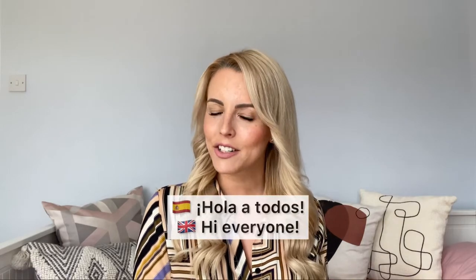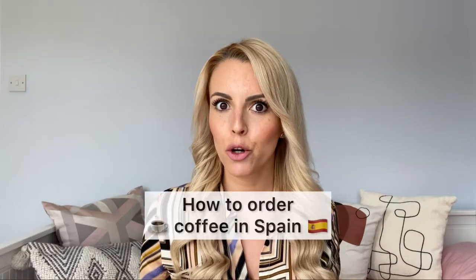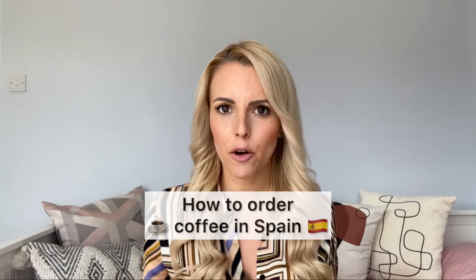Hola a todos! Welcome back to Spanish with Patri. How do we order a coffee in Spain? Coffee is a very popular drink — loads of people want to have it when they go to Spain, when they go to South America.